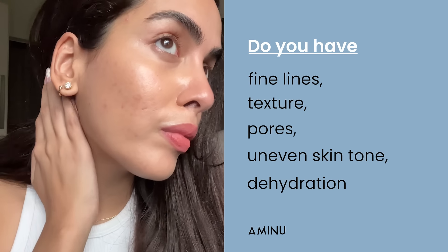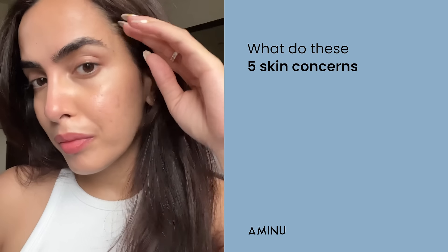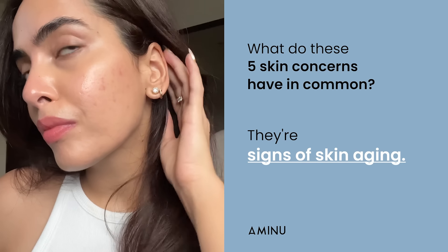Do you have fine lines, texture, pores, uneven skin tone, dehydration? What do these 5 skin concerns have in common? They're signs of skin aging.